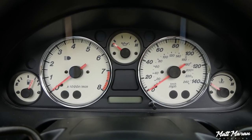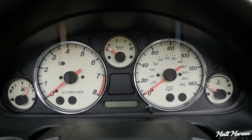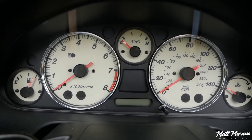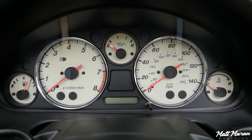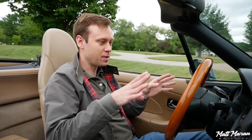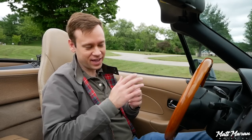The gauges are really nice. One of the new things for 2001 was the white faces, which really jazz them up. Just a few simple basic dials, but it is nice that you have an oil temperature gauge. Pretty easy to read, although some people didn't like the fact that at night they're backlit red — that was a complaint back then.